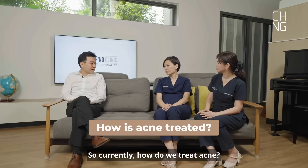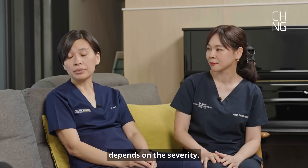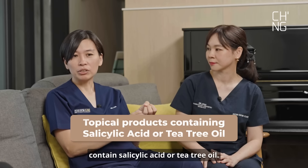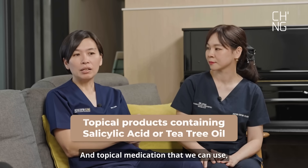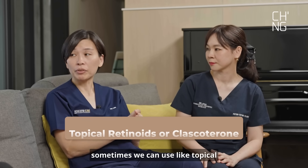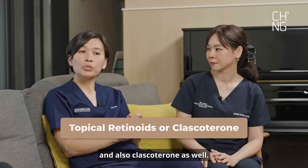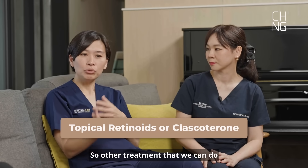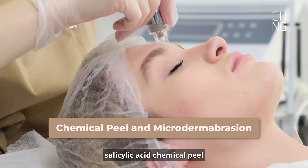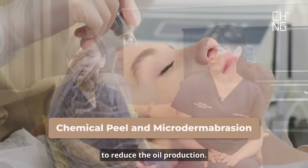So currently, how do we treat acne? There are many ways, and it actually depends on the severity. If the acne is very mild, we can always use topical or even home care products that contain salicylic acid. Topical medication we can use includes topical retinoids — it helps as well — and also clascoterone. Other treatments we can do in clinic include salicylic acid chemical peel and also microdermabrasion. All this can actually remove the dead skin and help to reduce the oil production.